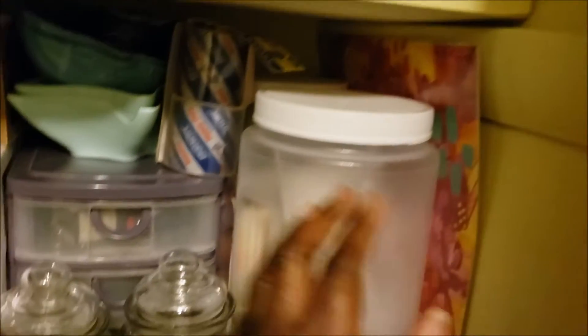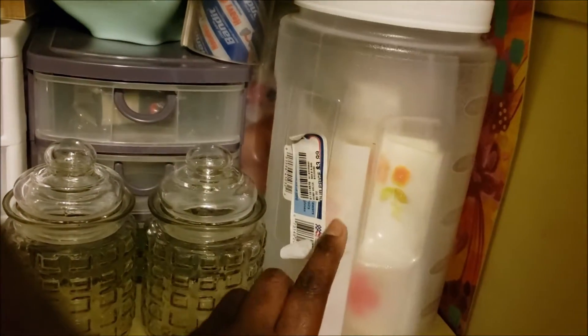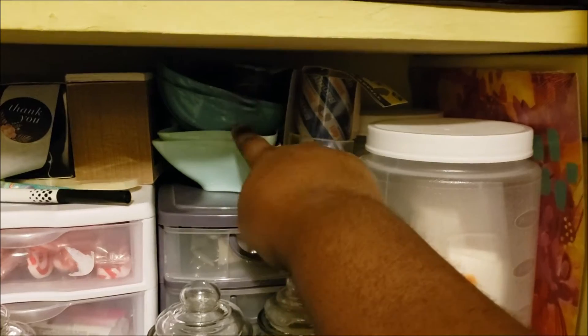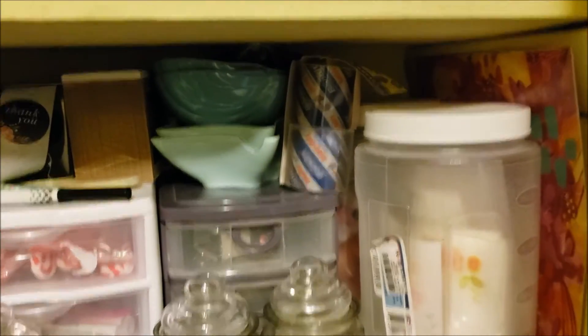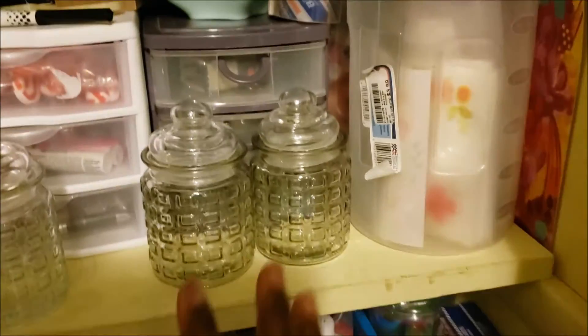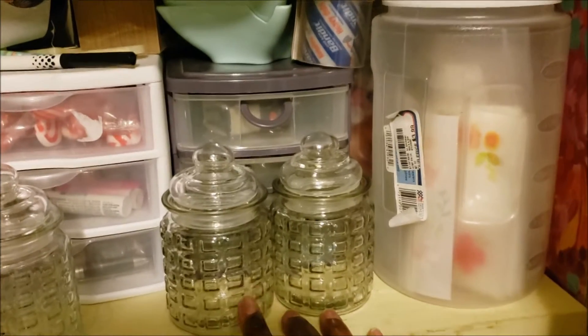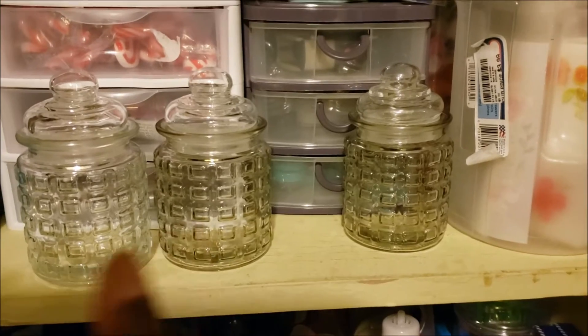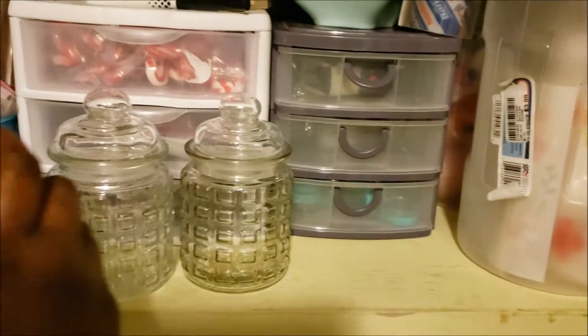The next shelf has my calendar for 2021 and my little tote that I keep my thank you mailer things in — if I'm on the go, I'll have that with me. Here's extra tape, some display stuff for shows, and some jars I got from the Dollar Tree that I'm going to use as gifts this holiday season.